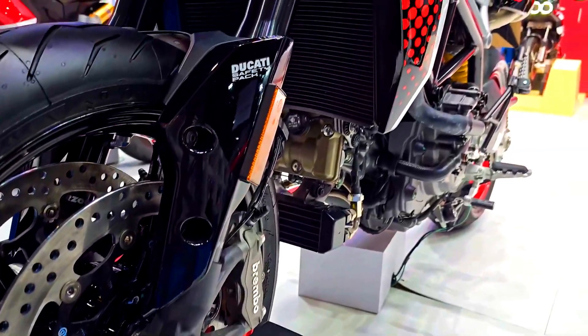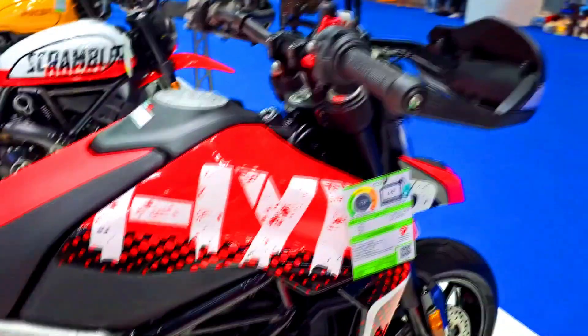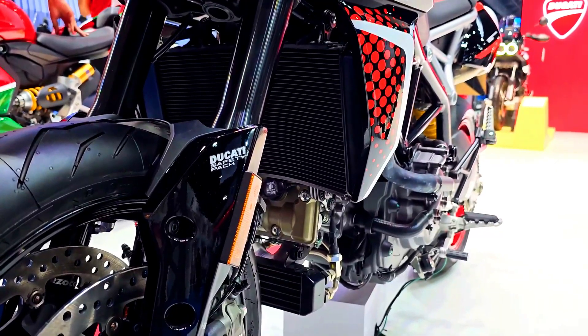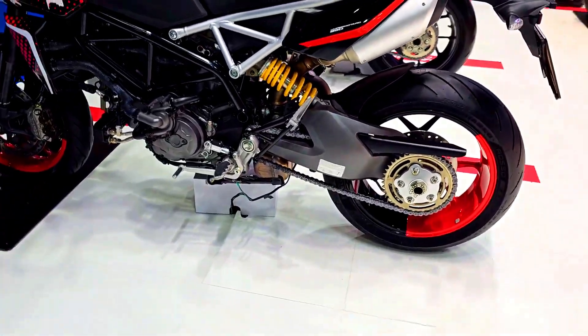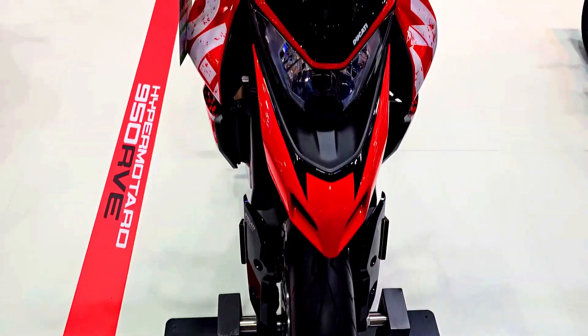The Ducati Hypermotard 950 RVE currently has no reviews available. The Ducati Hypermotard 950 SP has one user opinion submitted. Viewers are invited to write their own opinions about either model.